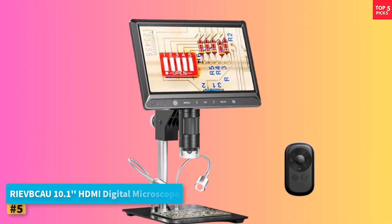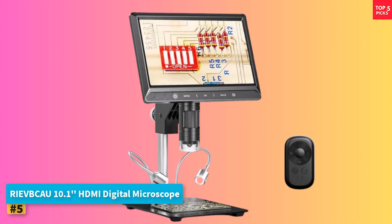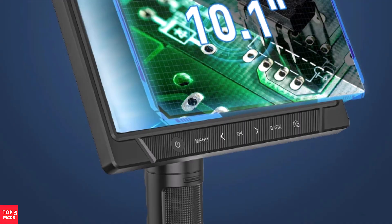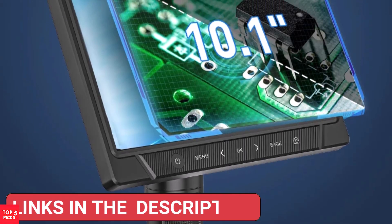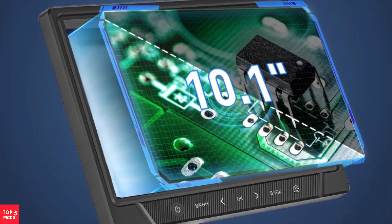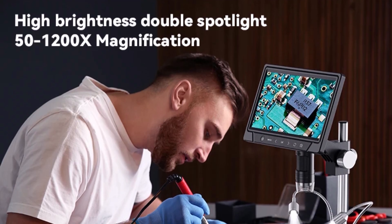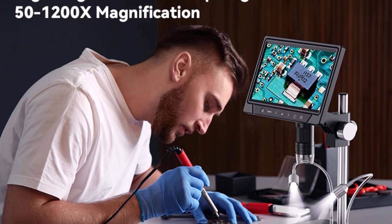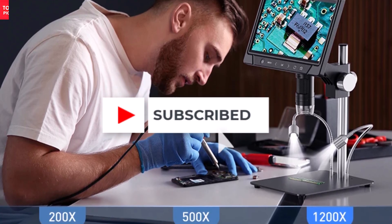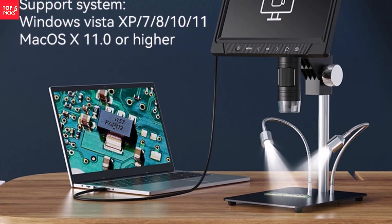Product number five: the RIVBCAU 10.1-inch HDMI Digital Microscope. The RIVBCAU 10.1-inch HDMI Digital Microscope elevates magnification experiences with a massive 10.1-inch IPS rotatable screen and 12MP ultra-precision camera. Offering 50-2000X magnification, it's excellent for viewing intricate details on coins, PCBs, and biological samples. Its dual lighting system, featuring 28 LEDs and two adjustable spotlights, ensures subjects are well-lit from multiple angles.